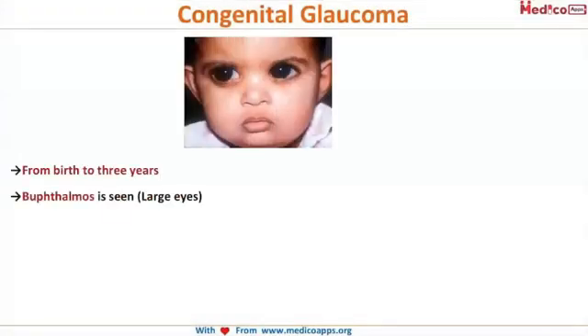Look at this child over here. You can see that his cornea is abnormally large and his eyes are also abnormally large. Sometimes Indian parents feel really proud that the child has beautiful large eyes, but it is a very dangerous condition. They really need to be aware of this — it indicates buphthalmos, because of increased intraocular pressure, which causes the eyes to enlarge.